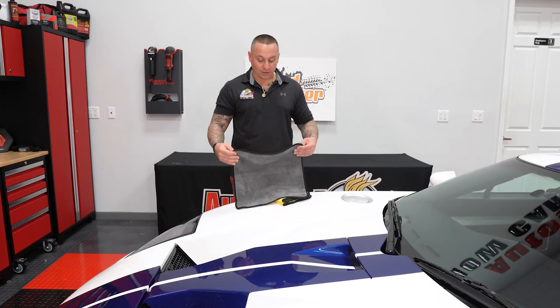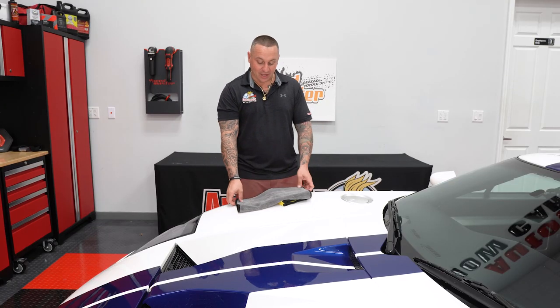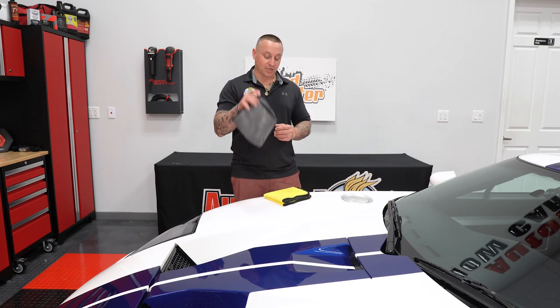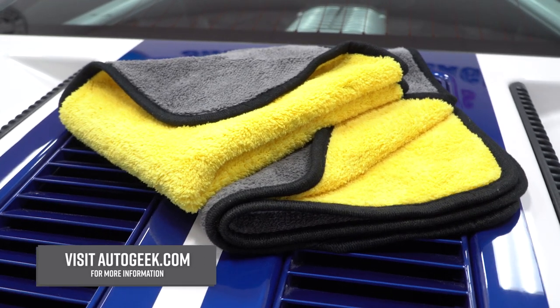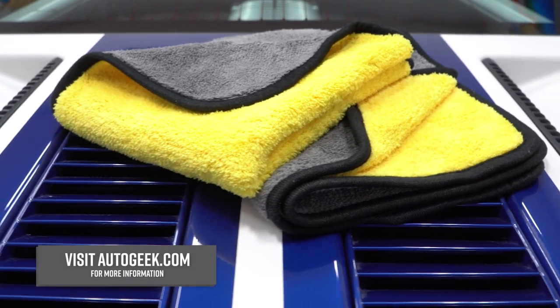If you're someone who really likes quality microfiber towels, I highly suggest you get your hands on one of these so it can make your detailing needs and services much easier and give you the ultimate shine you're looking for. For more information about any of the Cobra products or the new Cobra Coral Fleece 600, visit AutoGeek.com.